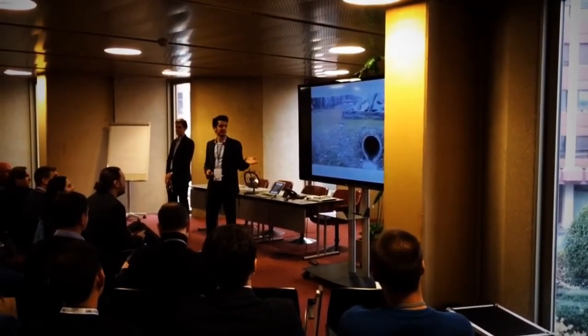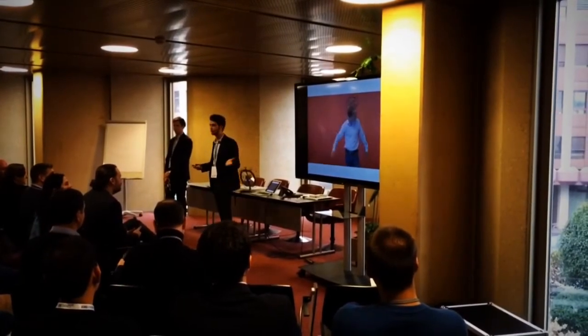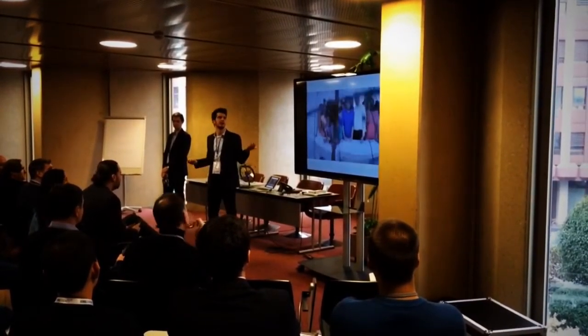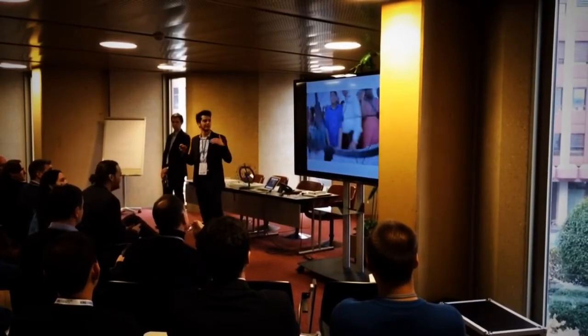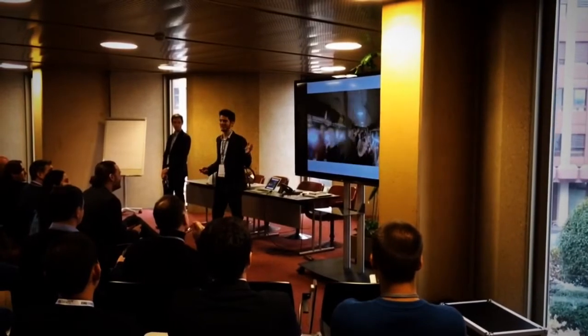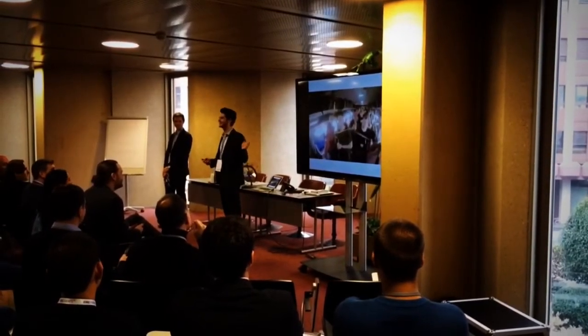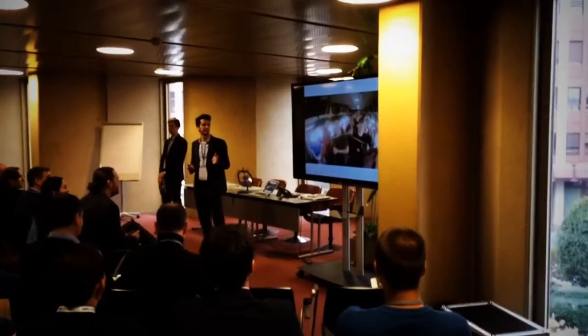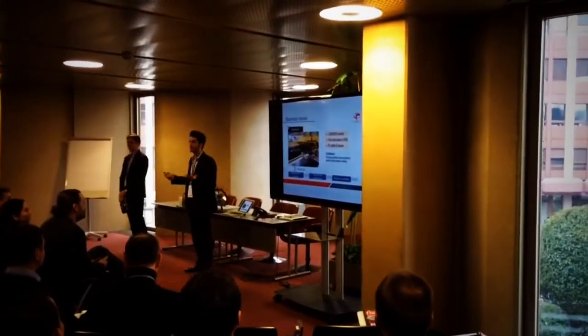Thanks to the protective frame, it is also completely safe to fly close to humans — quite a novelty for flying robots. We've seen a completely new kind of interaction. Have you ever shaken hands with a flying drone on television? This proximity opens up a whole new world of possibilities.